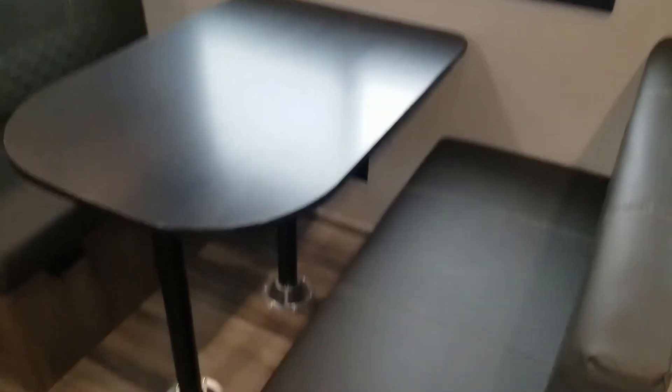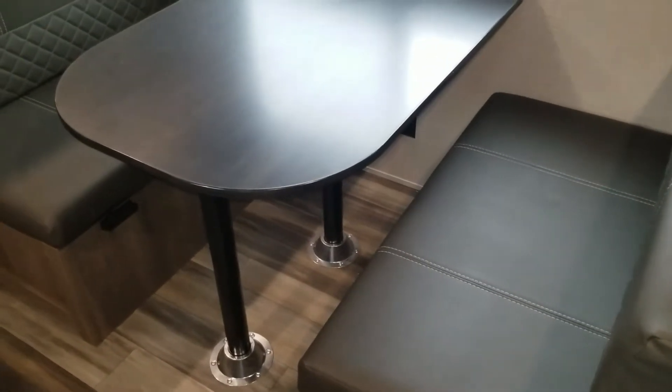Then there's a closet-type area, and there's the dinette that'll fold down to a bed.